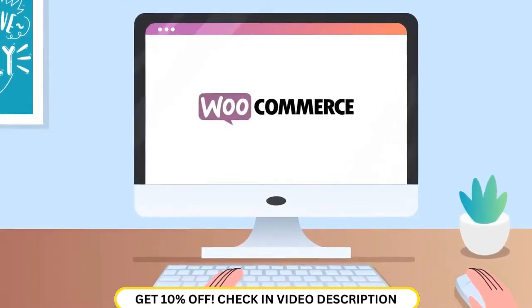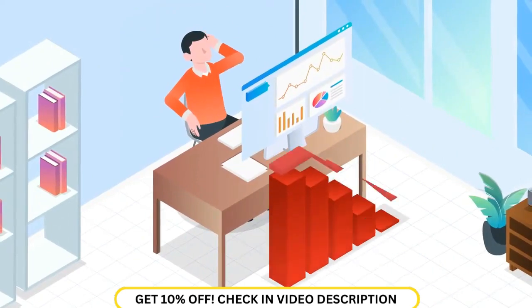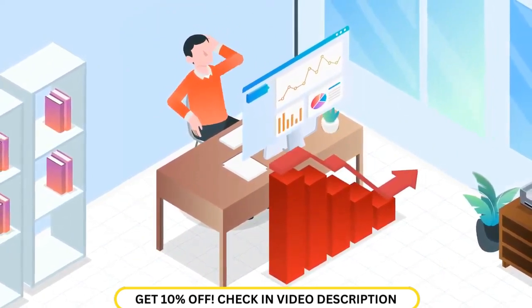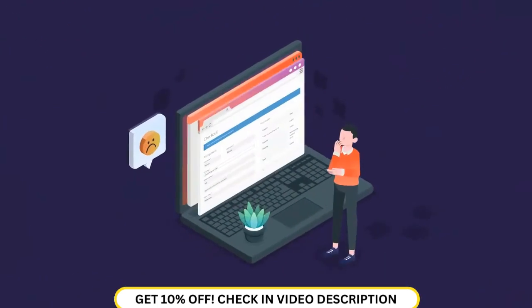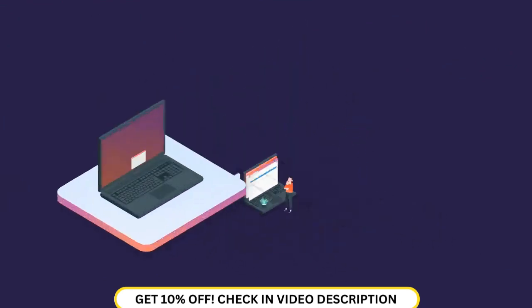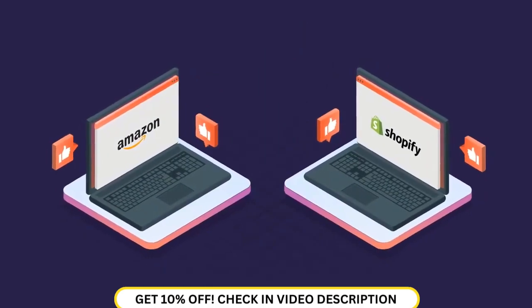Do you run a WooCommerce store? The harsh reality is that you are most likely losing out on sales because you have done nothing to optimize your store's checkout experience. The native WooCommerce checkout page is pointlessly long and ugly. It puts you at a blatant disadvantage compared to Amazon and Shopify stores.